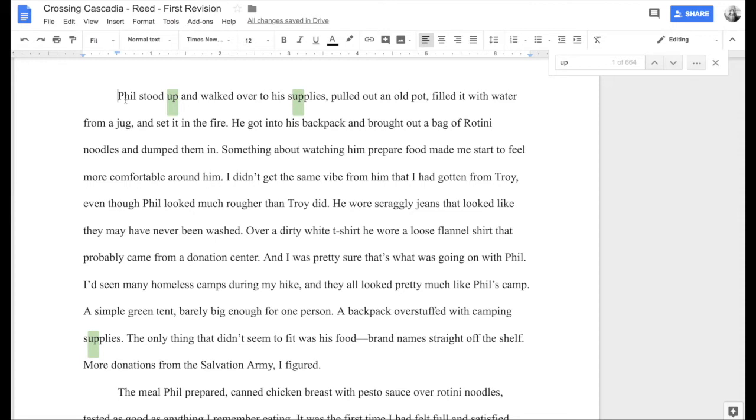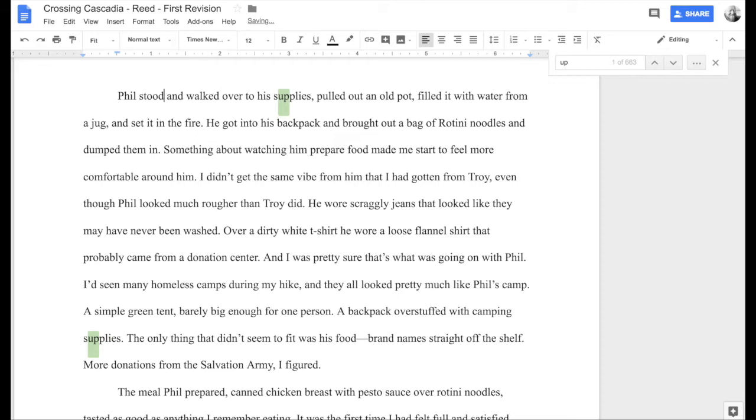We'll start here with the first one: 'Phil stood up and walked over to his supplies, pulled out an old pot.' Notice that in a lot of these cases we can just get rid of the word 'up.' So 'Phil stood and walked over to his supplies' works better. It may seem like a little thing, but these are the words that once we get them out, the writing feels more polished. Phil stood — what other way is Phil going to stand than to stand up?